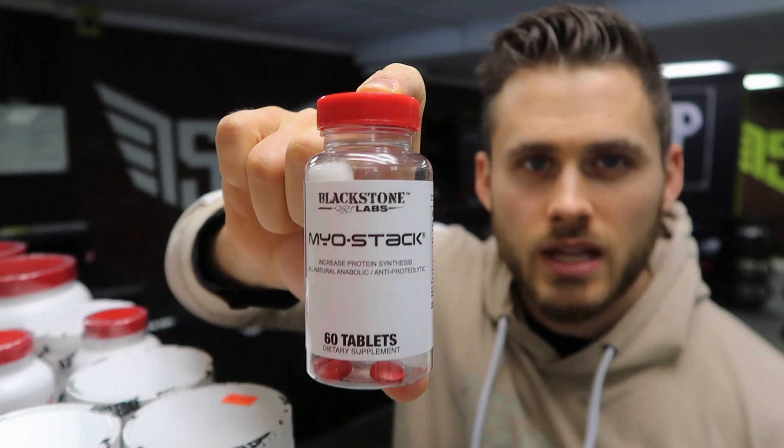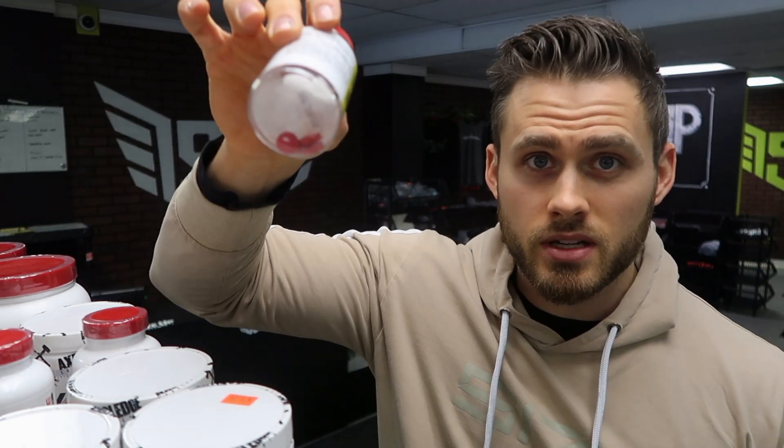Review for Myostack from Blackstone Labs. Real quick — I'm not going to break down every single ingredient, what it is, what it's derived from. I'm going to keep it simple on my review of doing the product. I have like three pills left in here, so I'm about three weeks in.